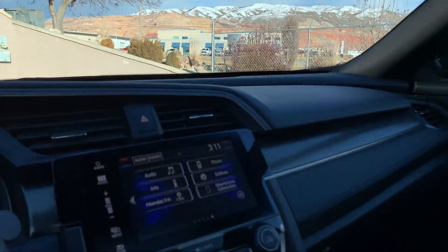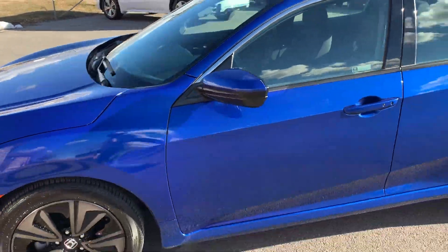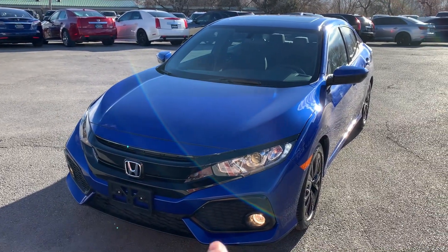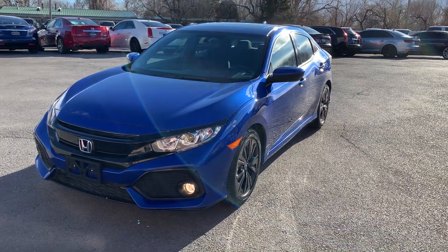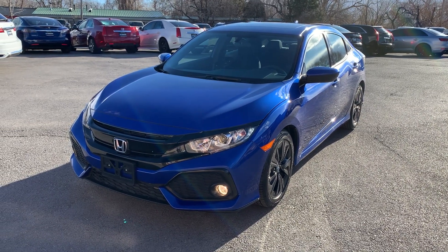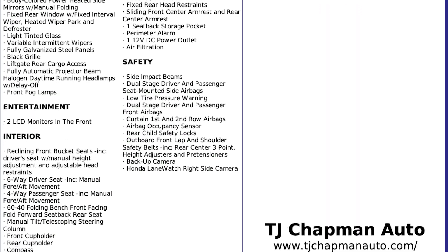So that about wraps it up for this little Honda on the inside. This particular vehicle does have a branded title — it was in an accident. It was damaged from here to over here on the front driver's side. The airbags did deploy but there's no structural damage so we were able to get it all fixed up. It has passed the 150-point inspection and the state of Utah safety inspection. For more inventory visit us at TJChapmanAuto.com.